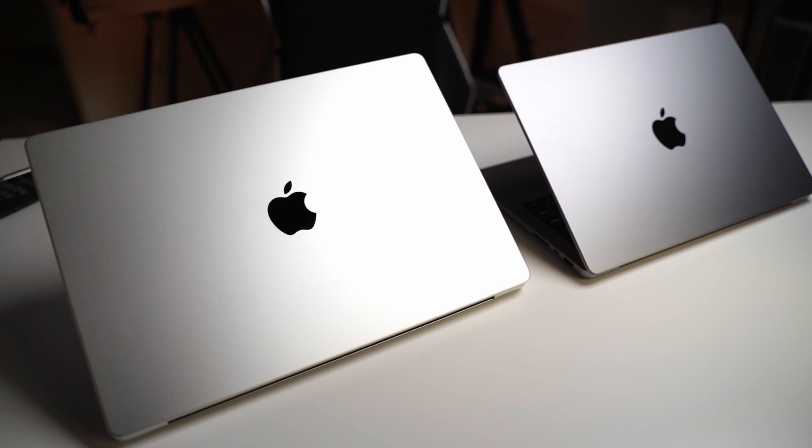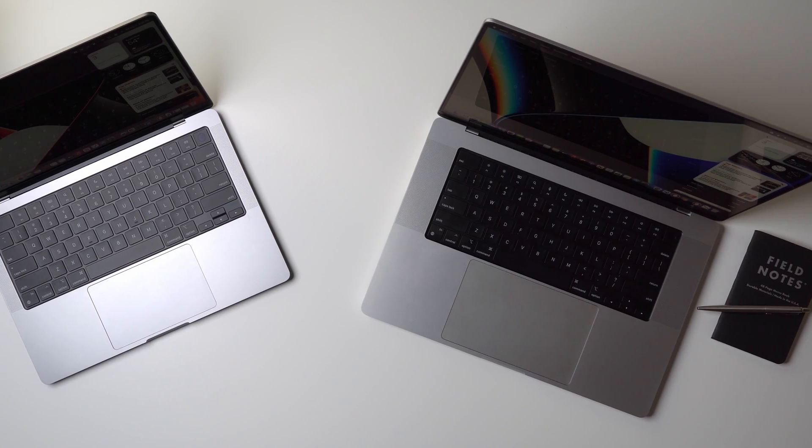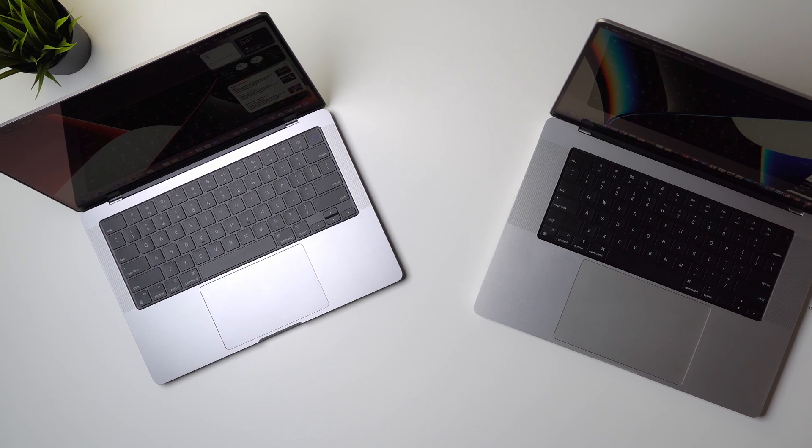Hi guys, I'm Sean and in front of me is the 14-inch and the 16-inch MacBook Pro. Both of these Pro models share almost the same key features such as display technology and chip configuration, but in today's video we'll be focusing on the distinct features both models offer. So let's just get right into it.